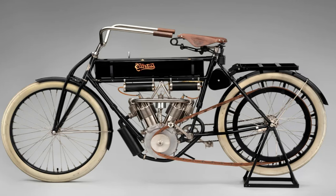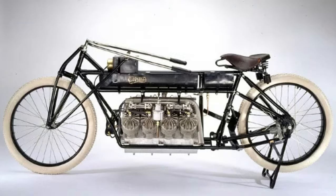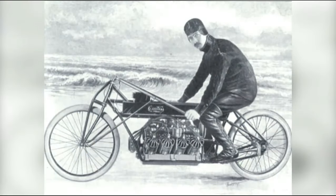One day he showed up at a race with a new invention — an air-cooled V8 motor for his motorcycle. This motorcycle was so far ahead of its time and the competition that the race promoter wouldn't let Curtis race it. They did, however, provide him with a wide open track to see how fast it could go. It ended up achieving 136 miles an hour in 1906, and he was then recognized as the fastest man on earth — even faster than the most modern locomotives of that day.